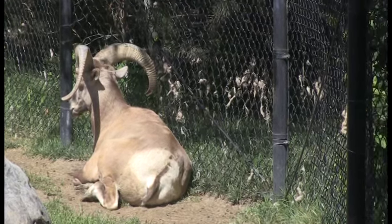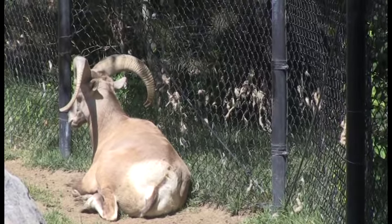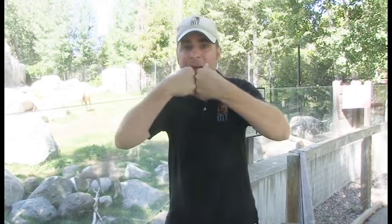The males have these huge curved horns that they use to beat each other up with. They usually fight over females. What they do is ram their heads at about 30 miles an hour, and you can hear it throughout the entire canyon where they're fighting. They've got a specialized skull that allows them to do that.